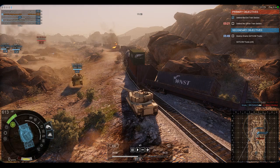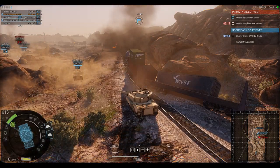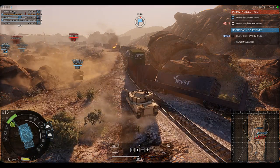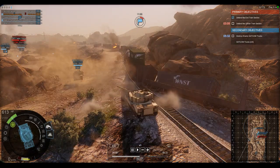The M8 Thunderbolt 2 features a 120mm smoothbore gun versus the 105mm rifled gun. The Thunderbolt 2 variant is actually featured at Tier 9 on this line.